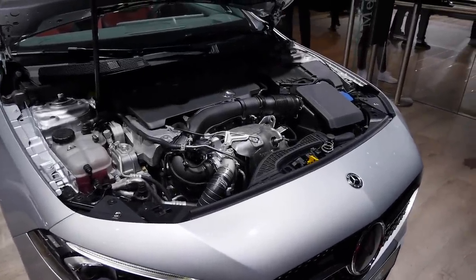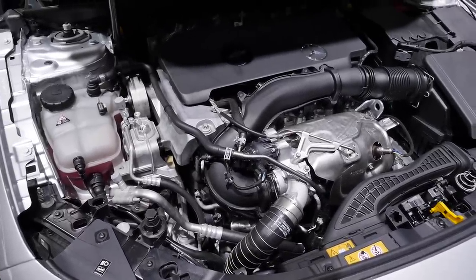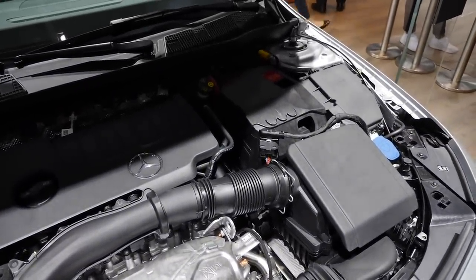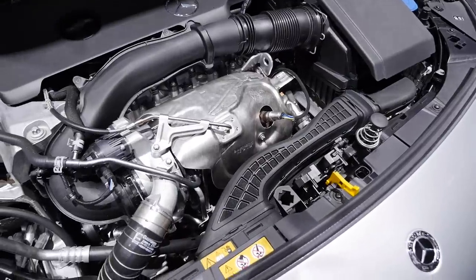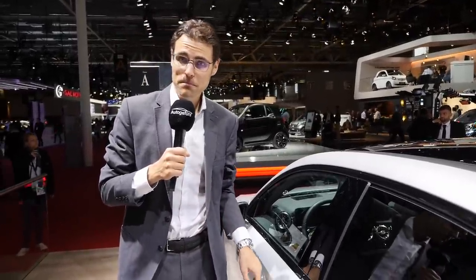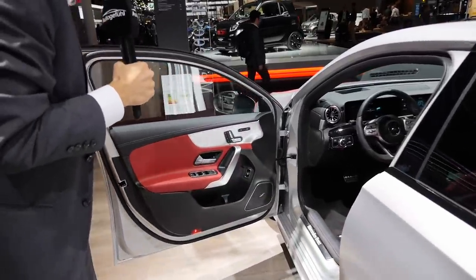Under the hood, you start with the A200 with a 1.4-liter petrol and 163 horsepower. Then there's the 2-liter 4-cylinder: either as an A220 with 190 horsepower, or the A250 with a 2-liter petrol 4-cylinder and 224 horsepower, also available with 4Matic all-wheel drive. There will also be a diesel 180D, 1.5-liter. Suspension-wise, there's a base suspension, a sport suspension at minus 50 millimeters, and an adaptive comfortable suspension.